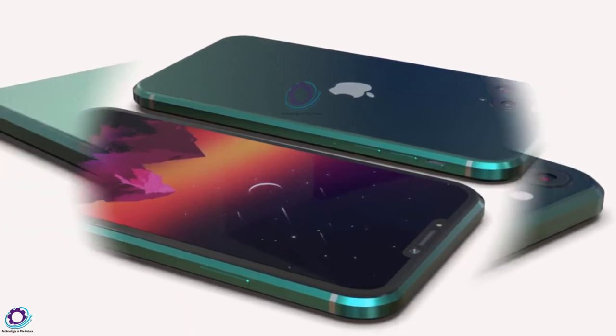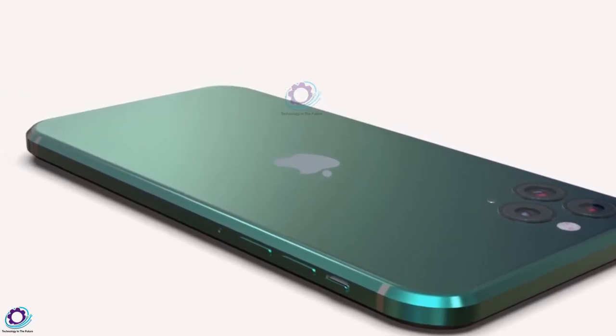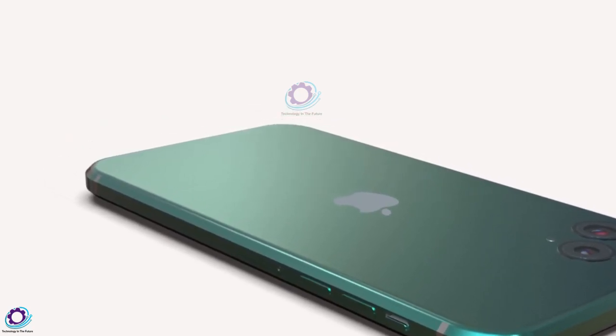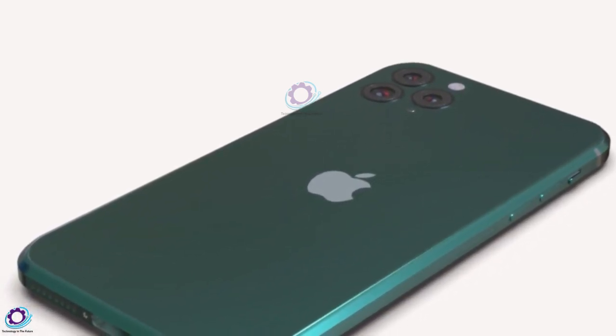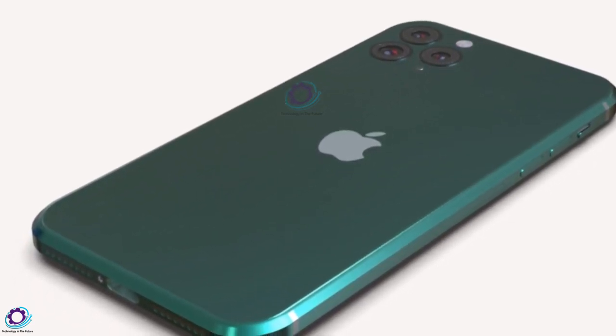The new iPhone 14 lineup will consist of four models with a new design, improved cameras, and more. Apple is expected to introduce the new iPhone 14 series in September this year. For more updates, please subscribe to our channel, Technology in the Future. Until the next video, take care of yourself — peace out.